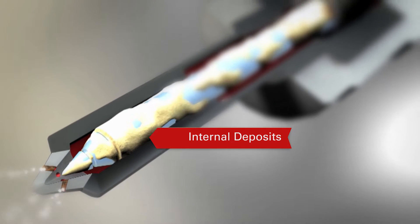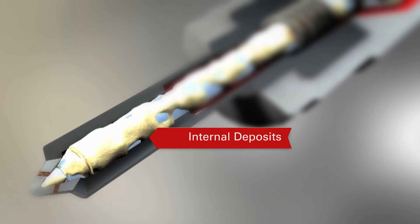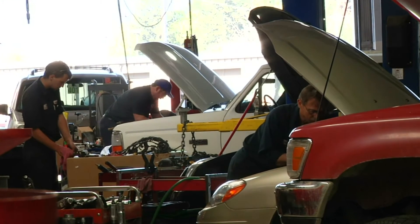In a diesel engine, combustion can cause deposits to build up inside the fuel injectors. These internal diesel injector deposits can reduce your engine's power, or worse, can cause severe injector failure that can knock your vehicle out of commission for days.